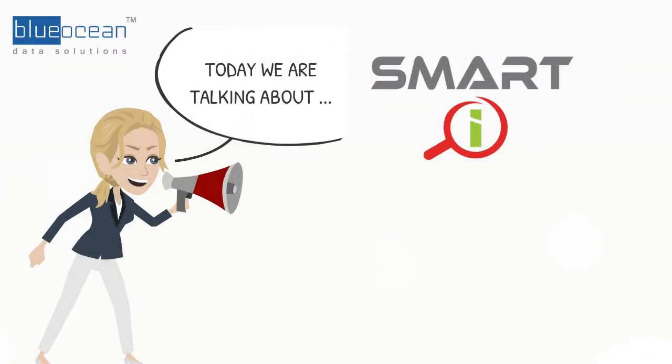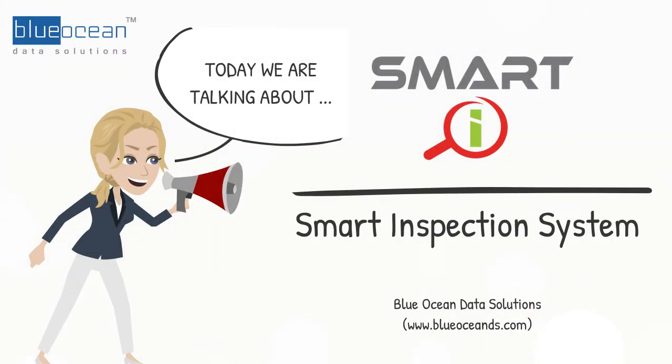Hello, I am Karen, Solutions Manager from Blue Ocean Data Solutions. Today I would like to share with you the benefits of smart inspection system implementation for your organizations.